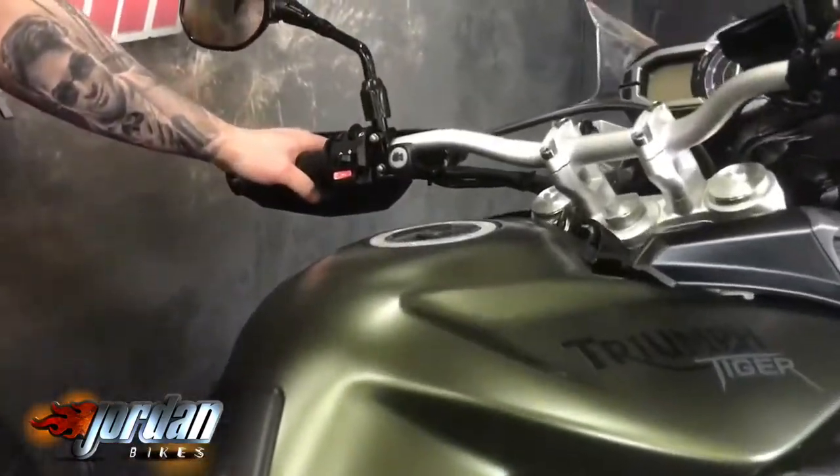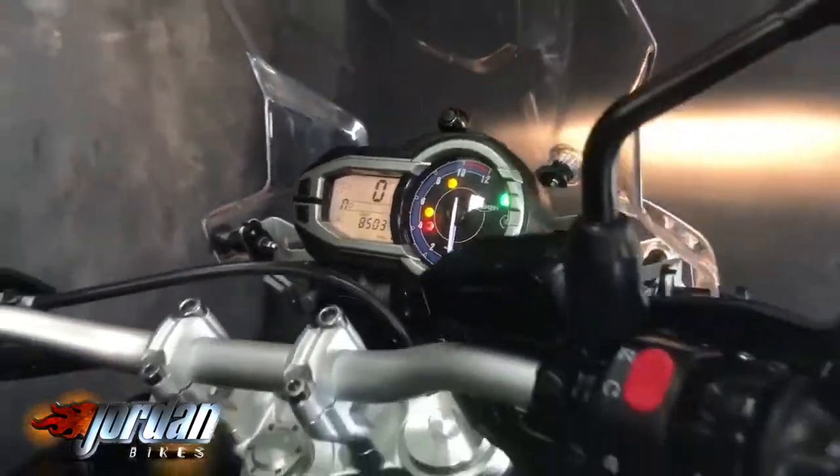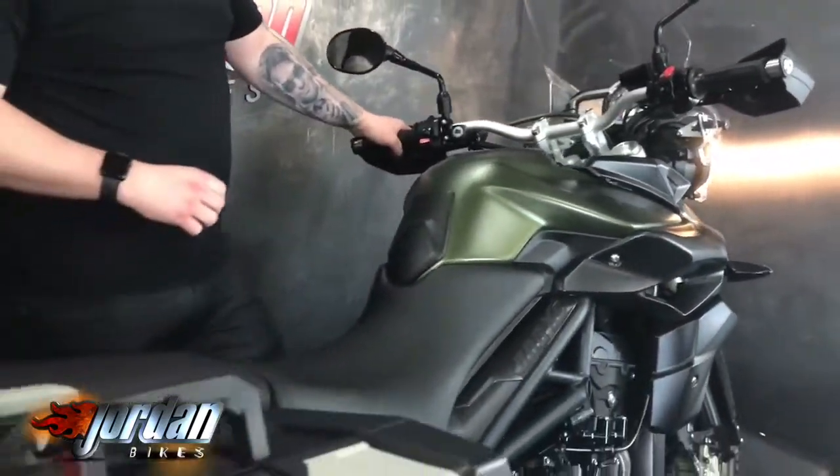It's also got the Triumph heated grips. It's a 2013 on a 13 plate and has only done 8,503 miles as you can see — really lovely and clean, it's really been looked after.